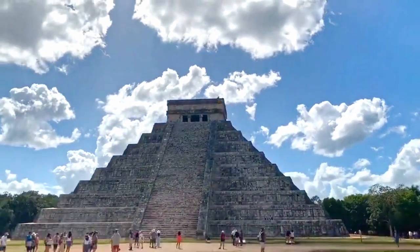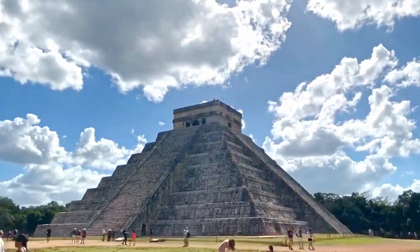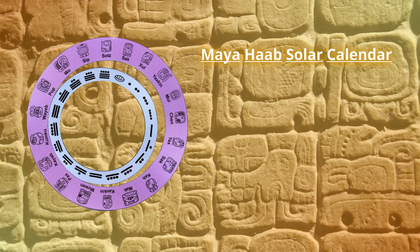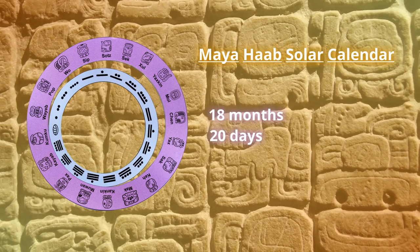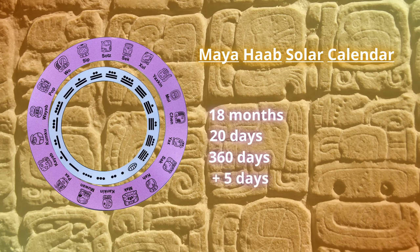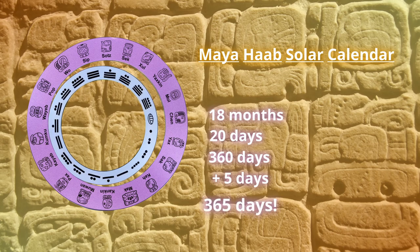Its architectural features provide some fascinating insights into the Maya's advanced knowledge of mathematics and astronomy, as well as their incredible calendar system. The HAB calendar was an important part of Maya life, consisting of 18 months with 20 days in each month, totaling 360 days in a year. To align the calendar with the solar year, they added five extra days at the end of the year, which were considered unlucky days by the Maya, bringing the total to 365 days — the same as our modern calendar.